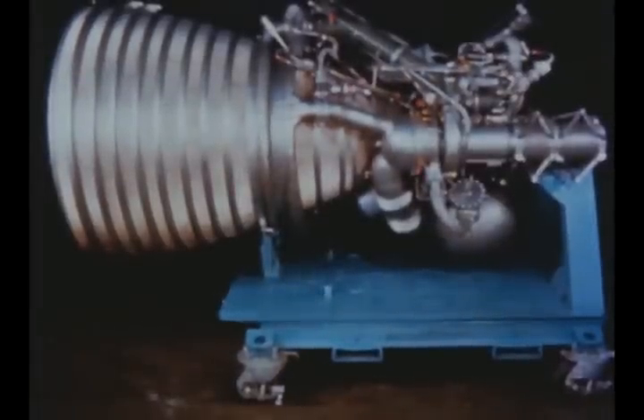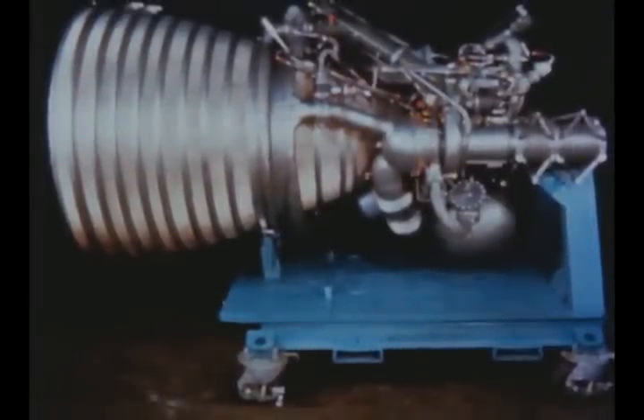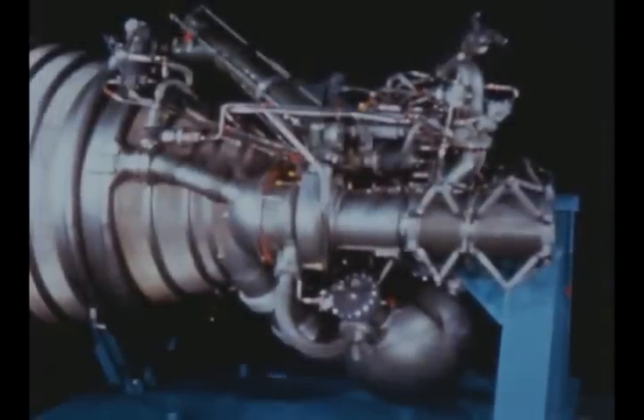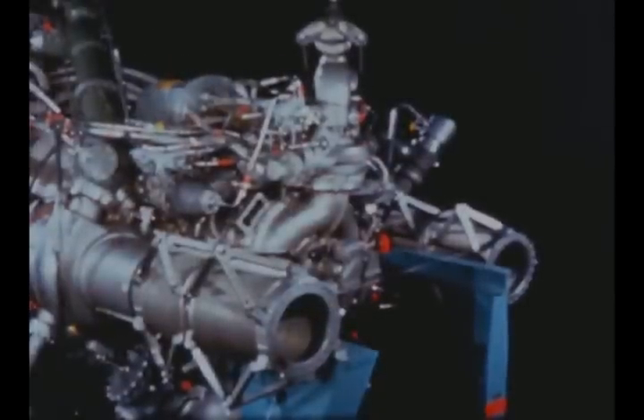Rocketdyne's first J2 production engine was accepted by the Marshall Center this quarter. The engine was turned over to Douglas Aircraft for use in captive tests associated with S-IVB battleship stage work.